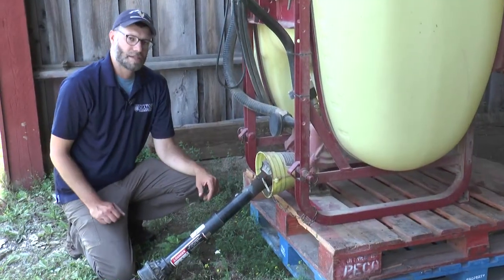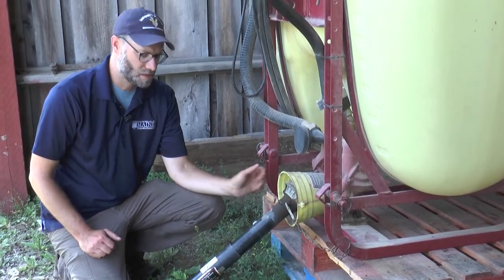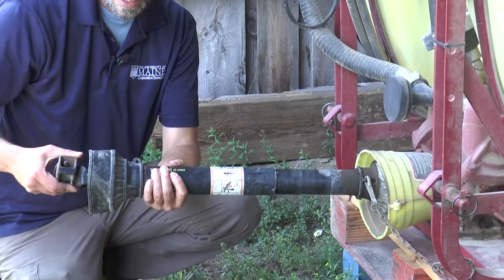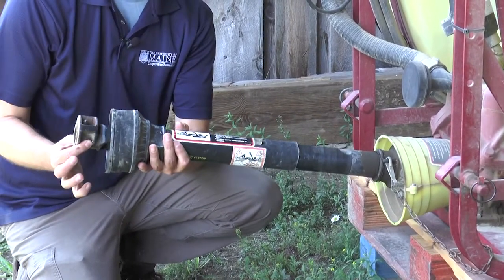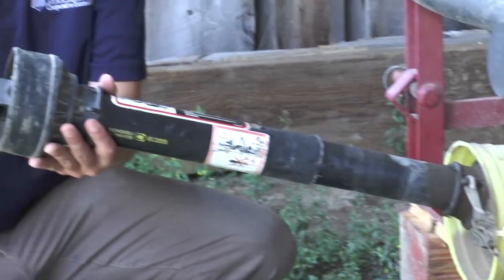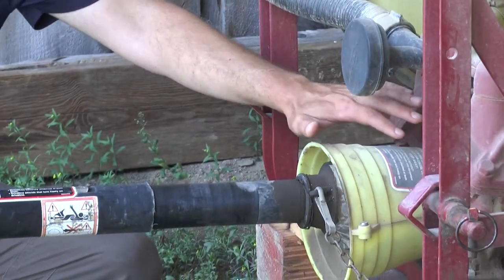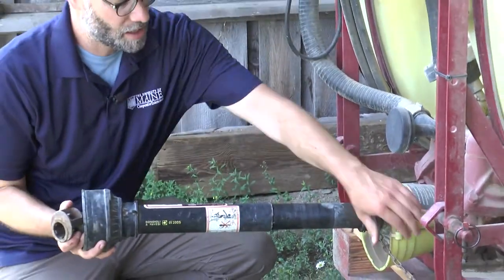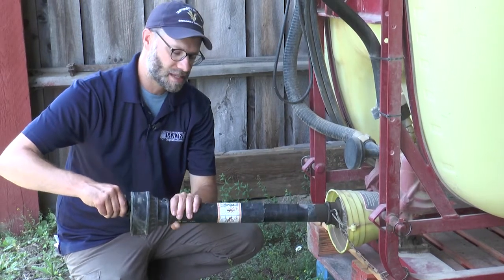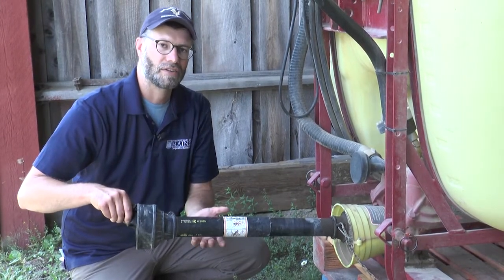One of the major causes of accidents around PTO shafts is missing and broken shields. We can see on this sprayer that we have a plastic shield that can spin freely over the shaft inside it. We have a guard over this universal joint, so it's pretty well protected once hooked up to the tractor. When operating, we chain the shield to a stationary location so the shaft spins freely inside the shield — meaning if you accidentally bump against it, there's very little chance of getting entangled and sucked into the shaft.